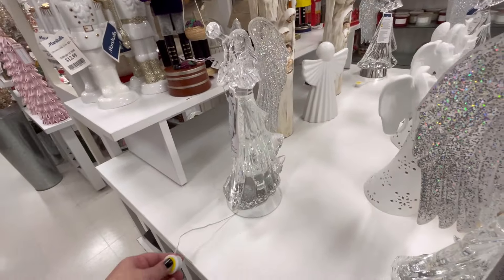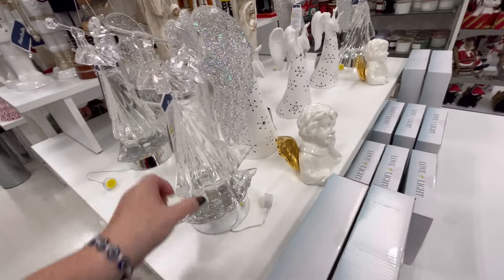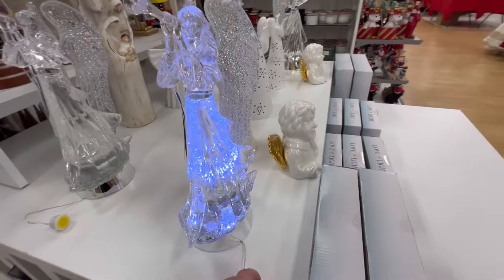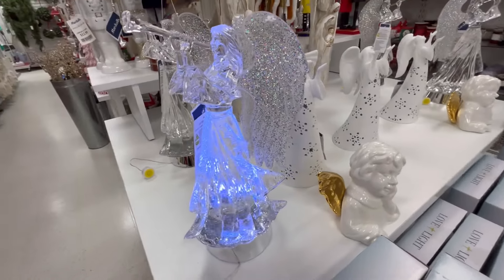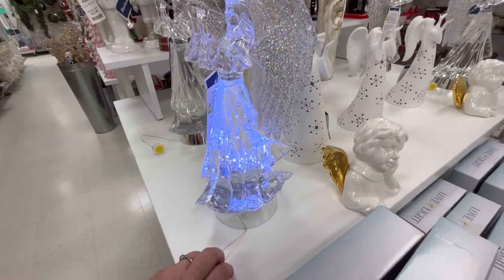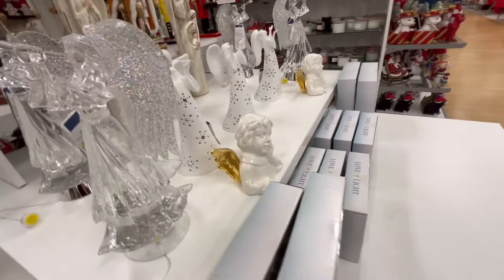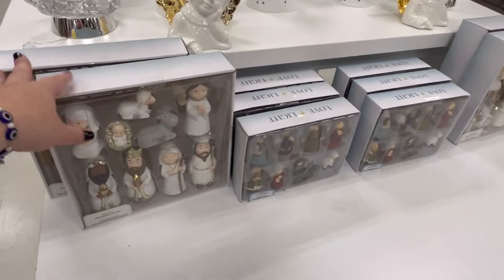Thank you guys so much for continuing to support me — I really appreciate it. We are now at 11,000 subscribers and I can't believe it! This is just a little channel — I loved going into stores, looking around, and just wanted to bring some friends along. That one's really pretty for $29.99.